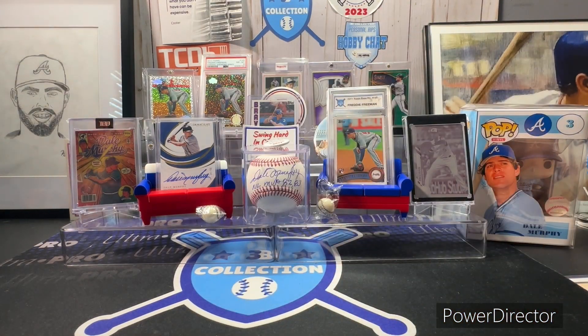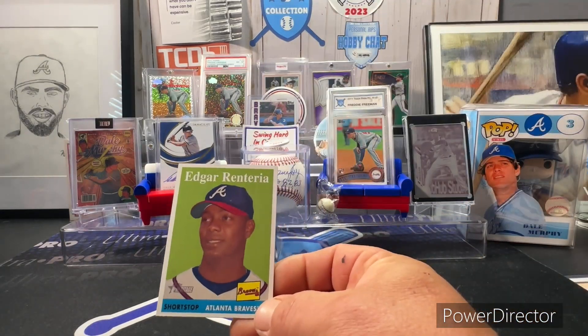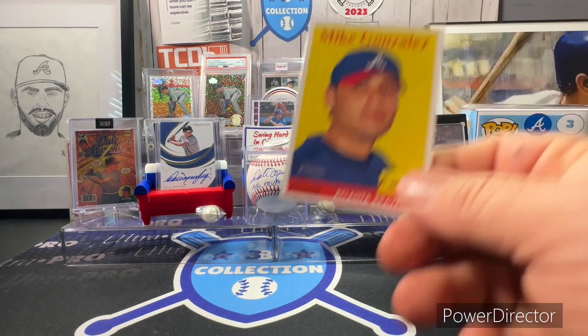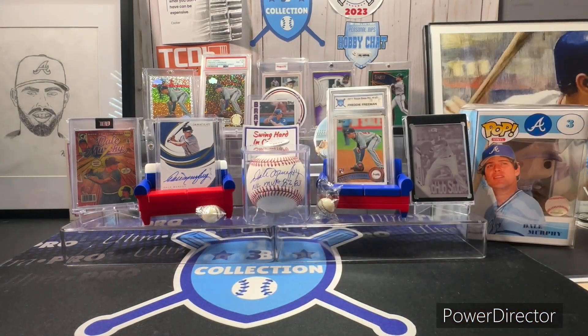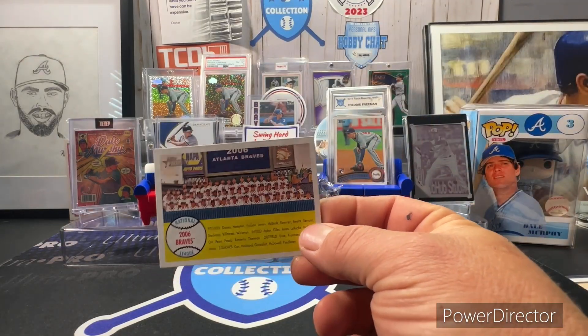We may see a couple of these that are doubles — I had picked up in one of my last videos. I had made a purchase off eBay, thought it was lost, went back and picked these up off Trading Card Database, and then of course the package showed up a month later. Next we have the 2007 Edgar Renteria, Mike Gonzalez, and then the 2007 Braves team card.